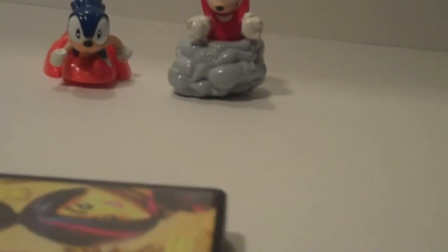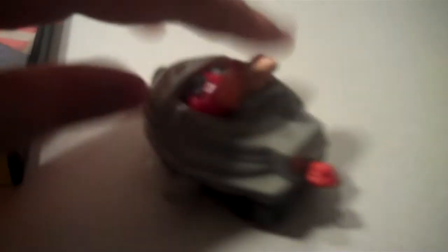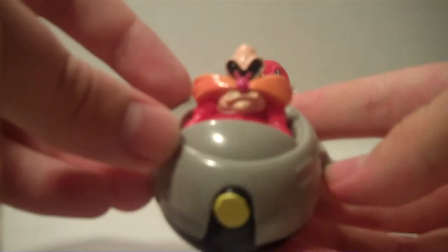Let me go ahead and get this wound up for you guys. When he hits the end, that rubber wheel grabs the edge and then he goes somewhere else. Very cool, right? So there you go — Dr. Ivo Robotnik.